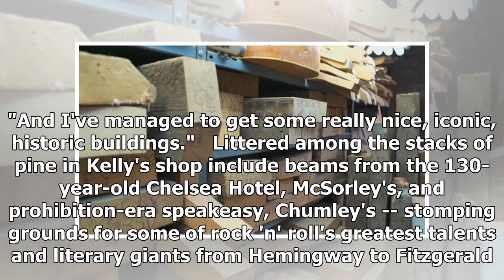"I've managed to get some really nice, iconic, historic buildings." Littered among the stacks of pine in Kelly's shop are beams from the 130-year-old Chelsea Hotel, McSorley's, and Prohibition-era speakeasy Chumley's — stomping grounds for some of rock and roll's greatest talents and literary giants, from Hemingway to Fitzgerald.